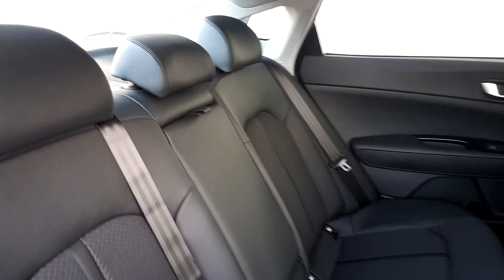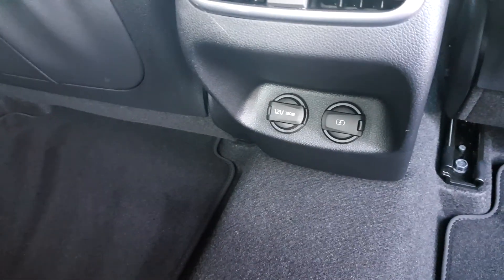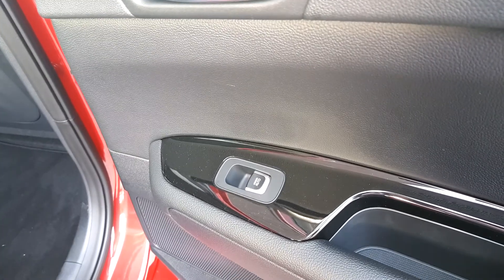Going to the back, it has plenty of space, a lot of leg room, and charging ports for the passengers. It also has isofix and electric windows. It's a very spacious car.